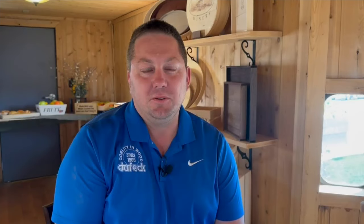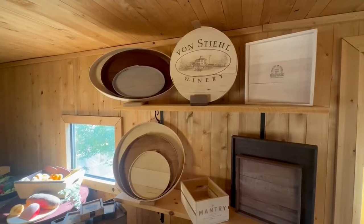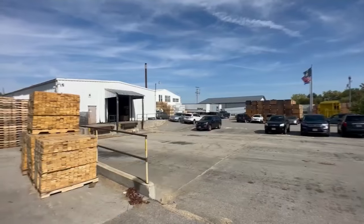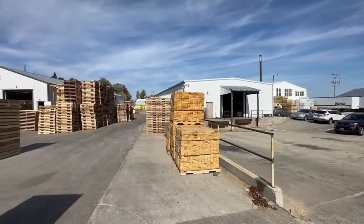What our products do is go to companies who then use them to market their own product. Most of the stuff that we make has other companies' logos on them. From shipping solutions to storage, display, and delivery — if you can dream it in wood, this team will make it.